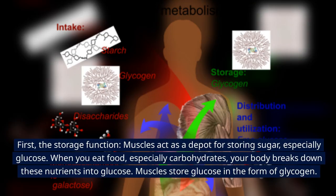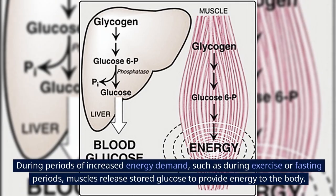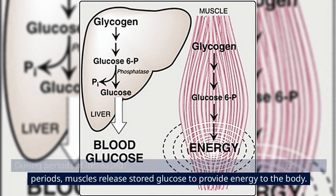First, the storage function. Muscles act as a depot for storing sugar, especially glucose. When you eat food, especially carbohydrates, your body breaks down these nutrients into glucose. Muscles store glucose in the form of glycogen. During periods of increased energy demand, such as during exercise or fasting periods, muscles release stored glucose to provide energy to the body.